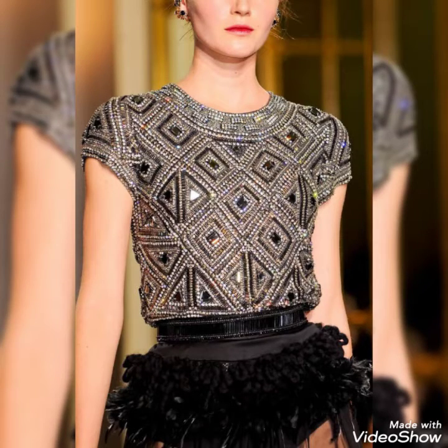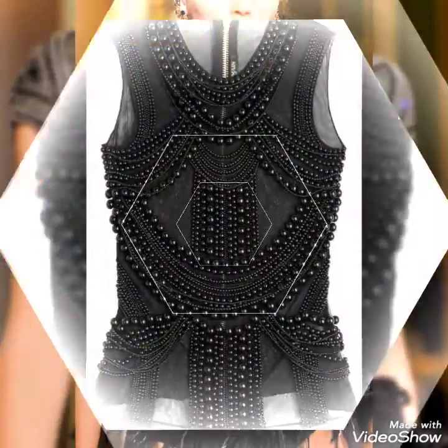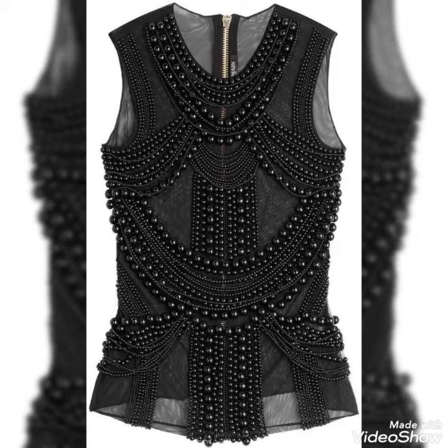Many more beaded work blouses are added in this video. If you guys are interested in any idea, kindly comment, and share my video with your friends and family members.